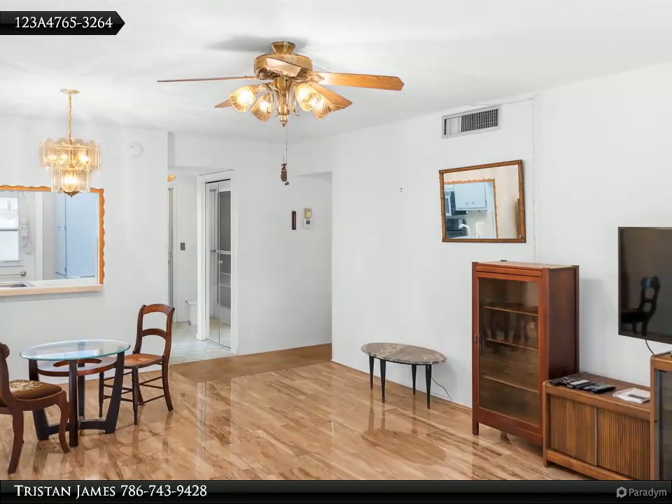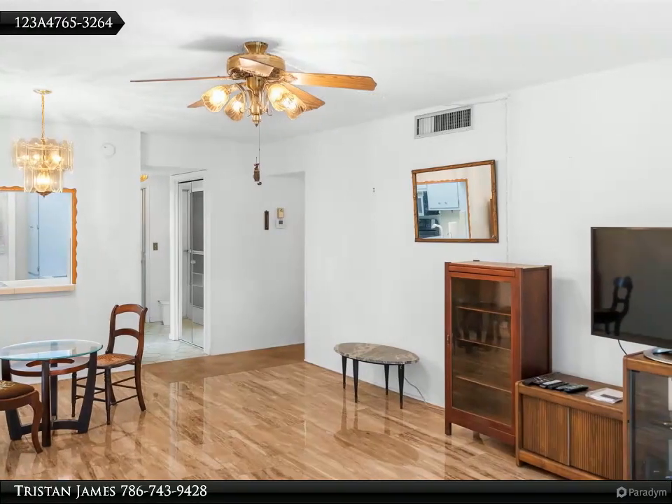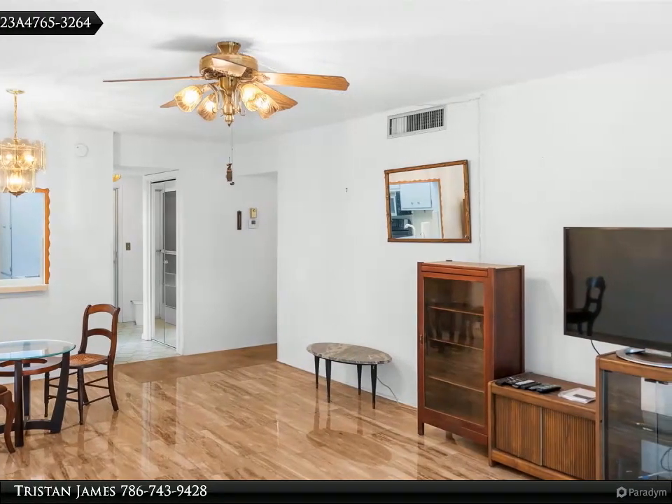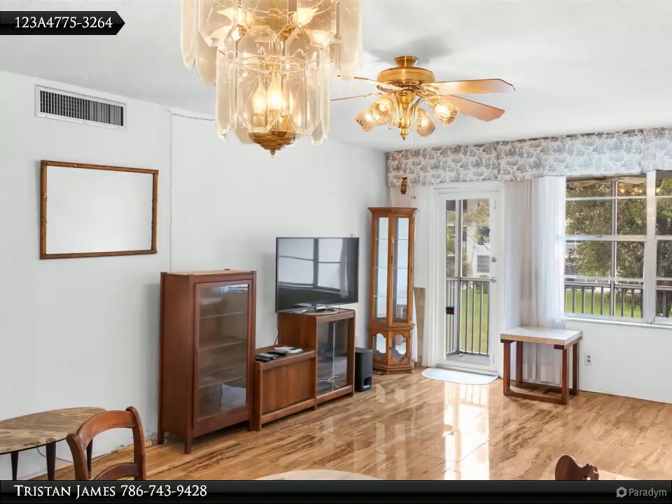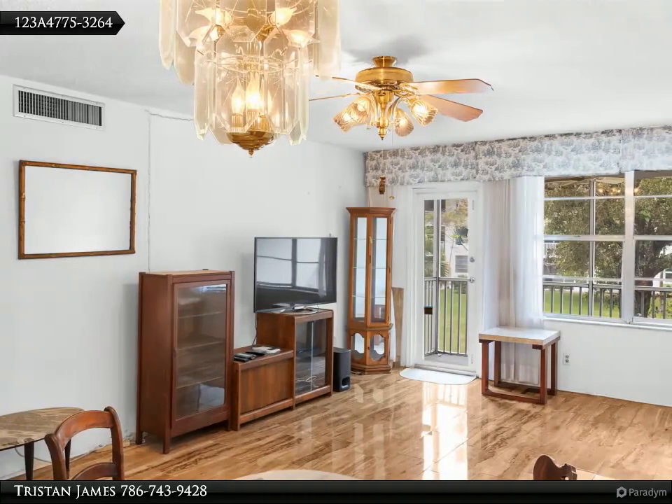This Align Right Realty property video is presented by Tristan James. Location, location, location — under two miles from Lauderdale-by-the-Sea and minutes walk to restaurants and shops.